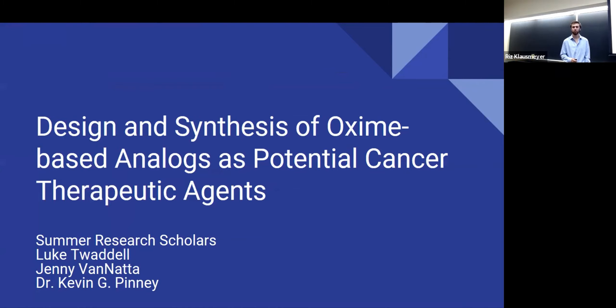I'm Luke Twaddell, and I work with Dr. Penney in the Penney Research Group. Today we'll be talking about oxime-based analogs of a molecule designed by the Penney Group called Oxy-8006.